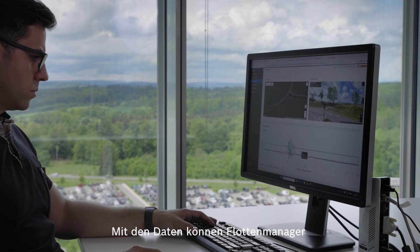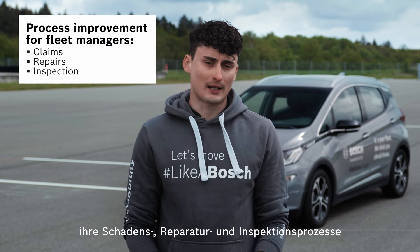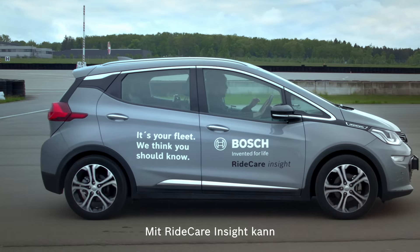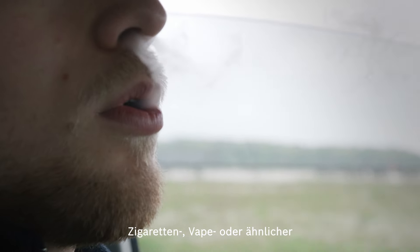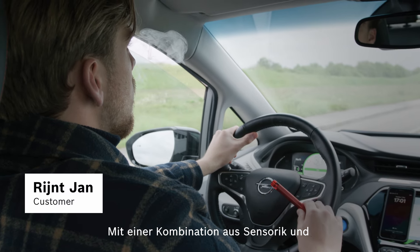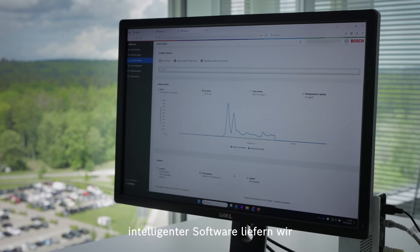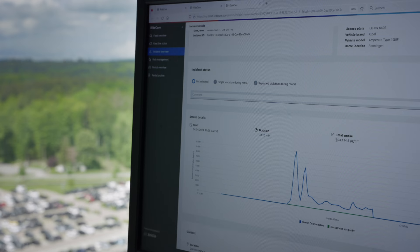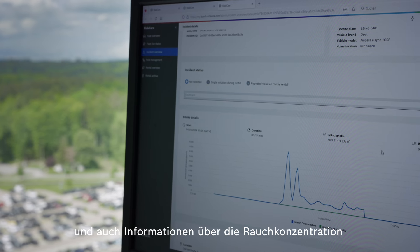With the data we provide, fleet managers can optimize their claims, repairs and inspection processes. Ridecare Insight also provides evidence on cigarette, vape or similar smoke inside the vehicle. Using a combination of sensors and intelligent software, we provide timestamp, GPS location and duration for each smoking event, as well as smoke concentration and background air quality.